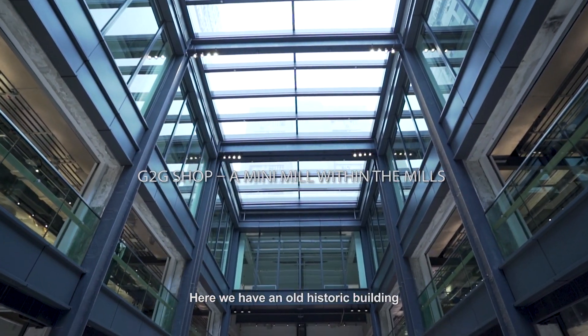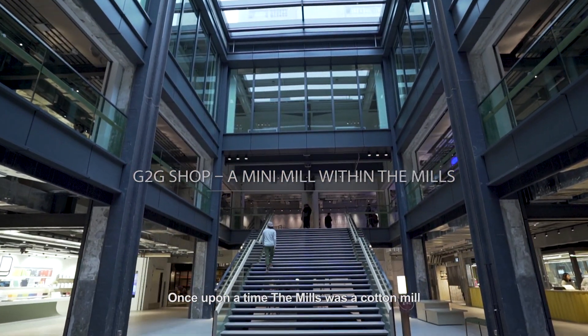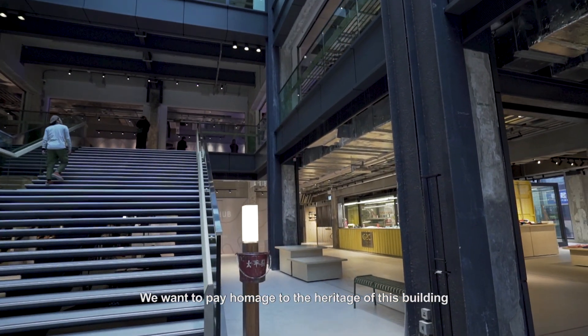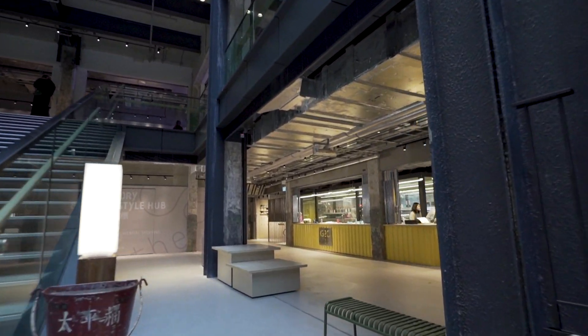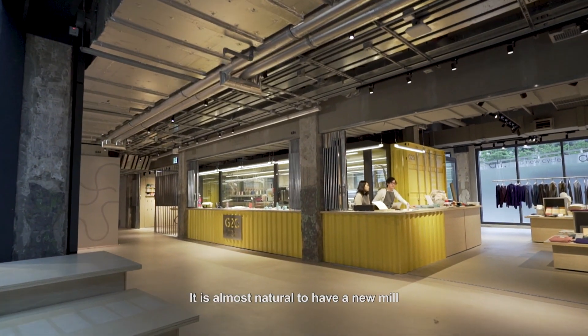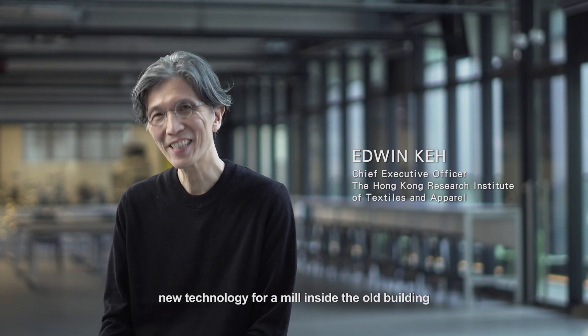Here we have an old historic building. Once upon a time, the mill was a cut mill. We want to pay homage to the heritage of this building. It is almost natural to have a new mill, new technology for a mill inside the old building.